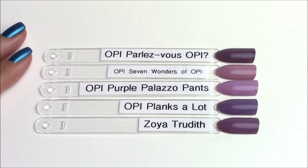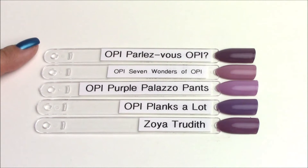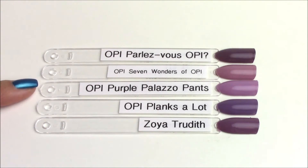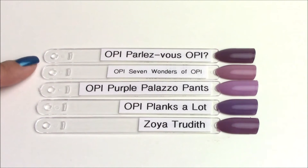Next up is the purple neutral of the collection, OPI Seven Wonders of OPI. I could not find anything similar. I thought OPI Parlez-Vu OPI might be close but it's definitely much darker — they're in the same color family, that dusty purpley mauve, but not really similar. I got a request for Purple Palazzo Pants and that one is obviously much more purple. I would consider Seven Wonders of OPI a purple neutral. Zoya Trudith and OPI Planks a Lot are much more purpley and less neutral than Seven Wonders.